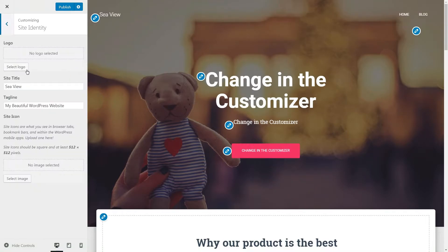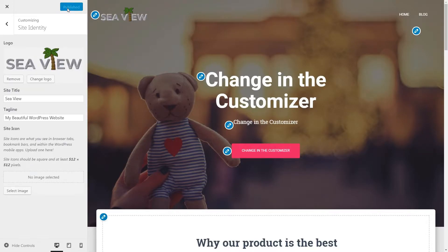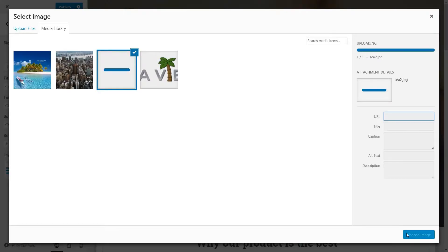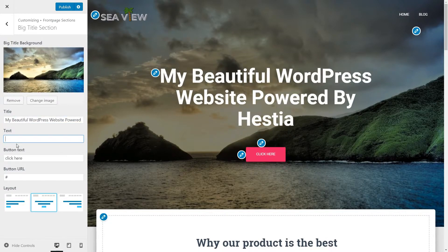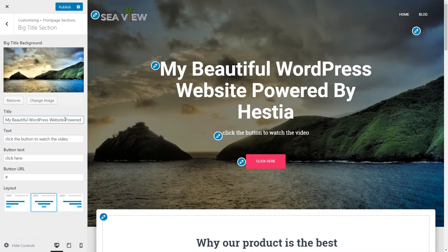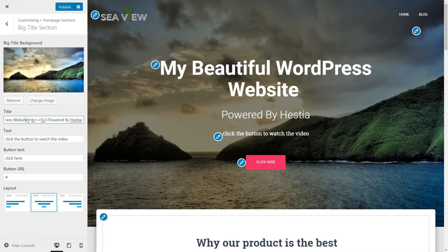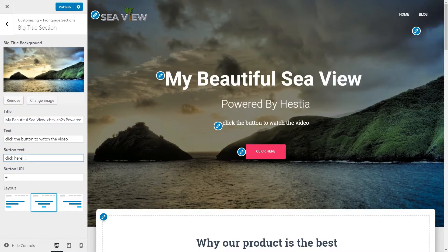I will change the site identity with my own logo, title, and tagline. If you want to jump directly to any section you see in the preview, simply click on the pencil icon near the element you want to change and make it unique. I will change the text of the Big Title section, the subtitle, and remember that you can use HTML commands to make the text smaller or bigger. You can also insert a new line. The Button Text Customizer is here — change it with your own, and you can also set an anchor instead of a link to create a scrolling effect.